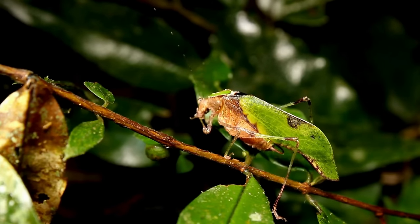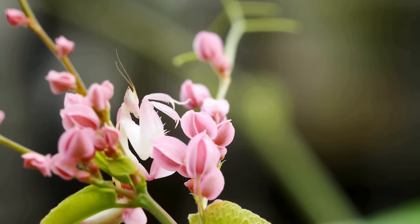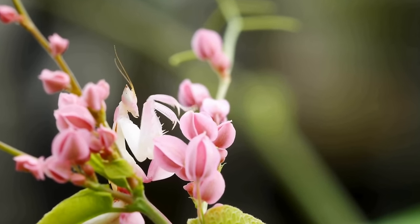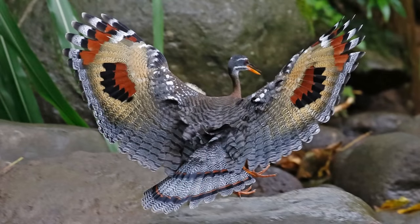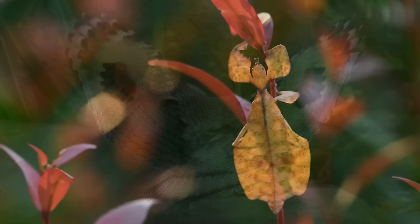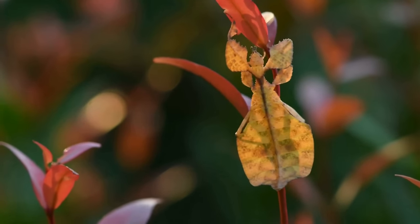The world is full of species that have managed to develop insane strategies to survive. Mimicry is a resemblance between an organism and another object, often an organism of another species. There are many types of mimicry in nature, and the array of life that makes use of it is astounding. In this video, we're going to look at animals that use mimicry in remarkable ways.